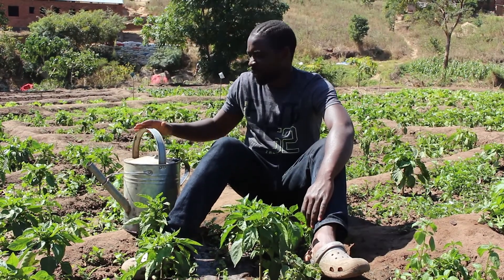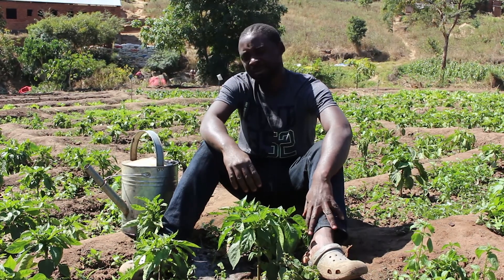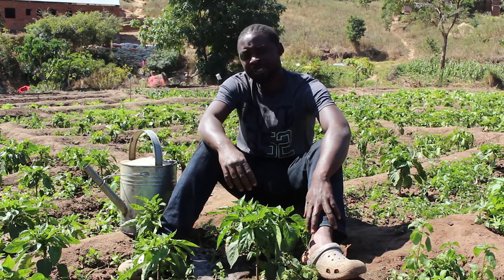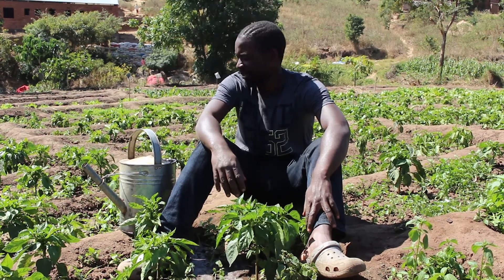Before the basher pump, this is what I was using — water cans. With these, you drain a lot of energy because you have to draw the water by yourself from the river and irrigate this whole piece of land with your own energy. So that's very exhausting.